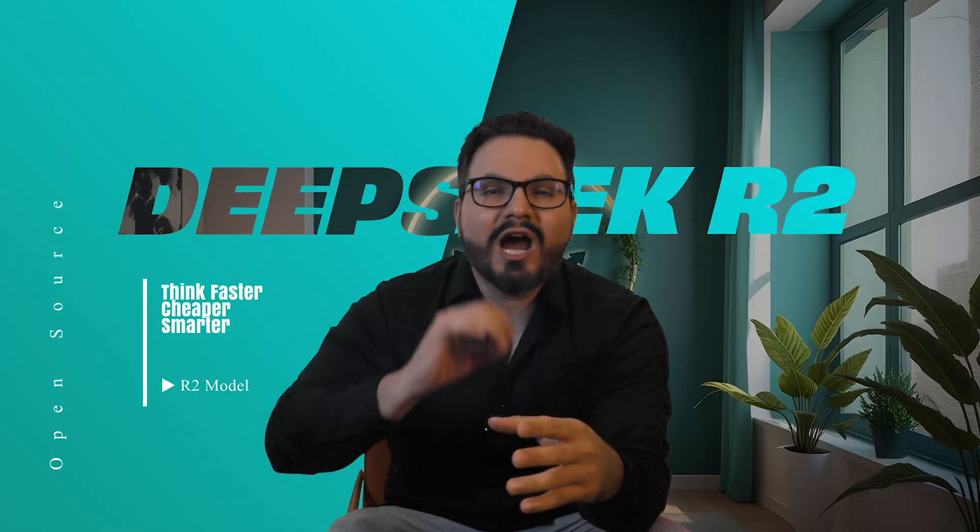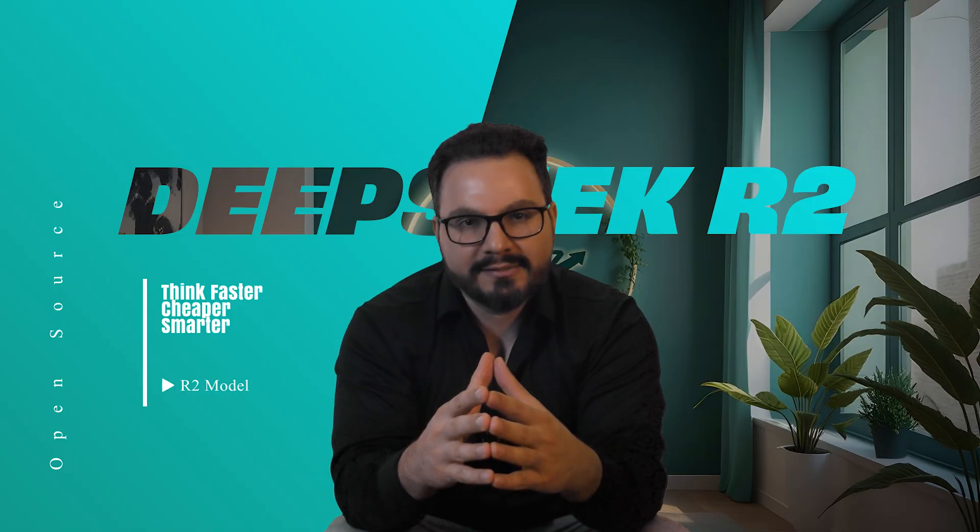Hey everyone, I'm Mirs, welcome back to the channel. Today we are diving into something huge — the DeepSeek R2 model. This isn't just another AI update; it's China's answer to AI dominance. Think faster, cheaper, and smarter AI that can shake up the entire tech world. And did I mention it's open source? Yeah, it's a big deal, so hit that like button, subscribe, and let's get into it.